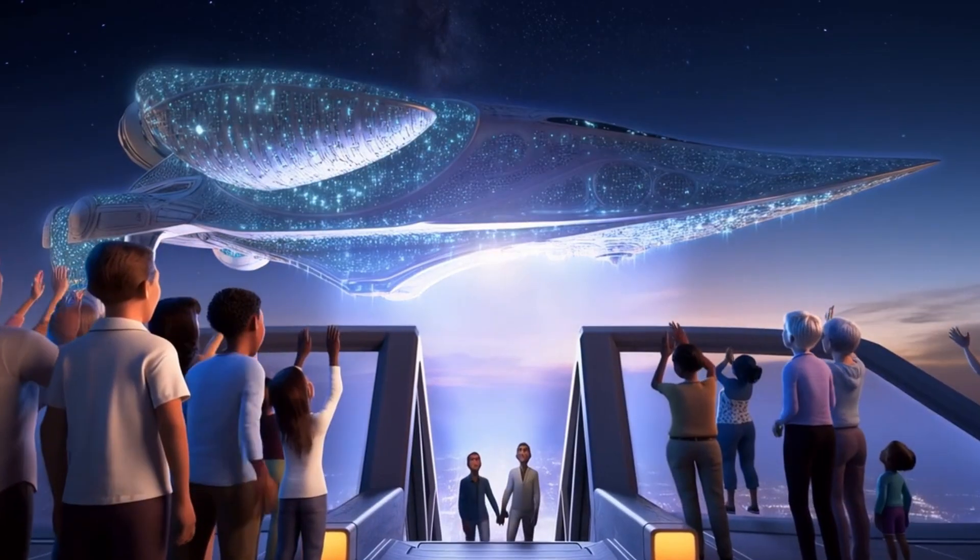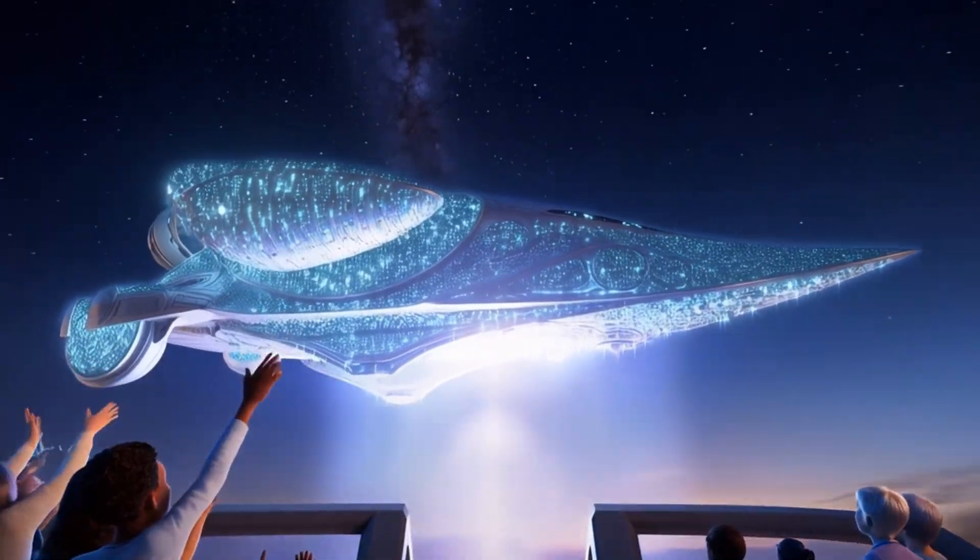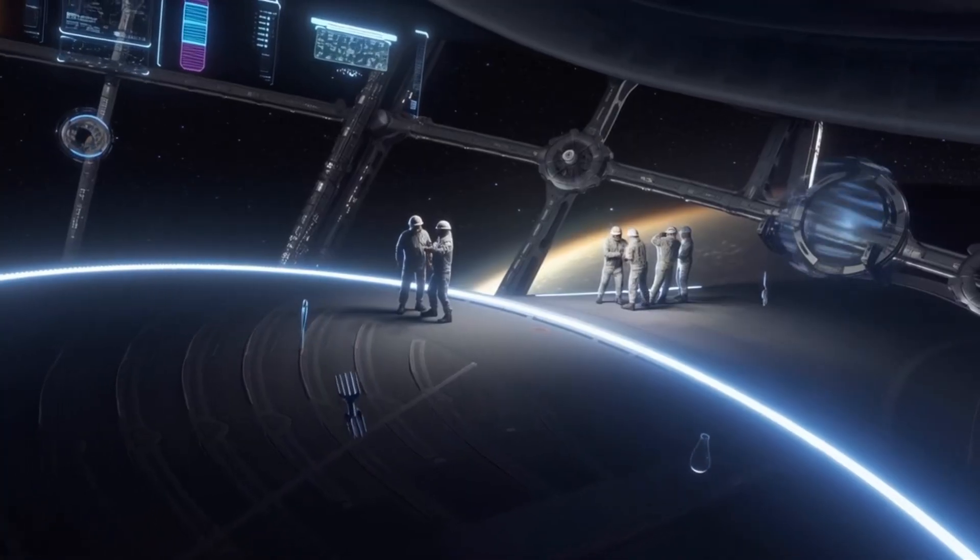Together, these engines let the HoloArc glide through space faster and more efficiently than ever, ready to explore the cosmos like never before.